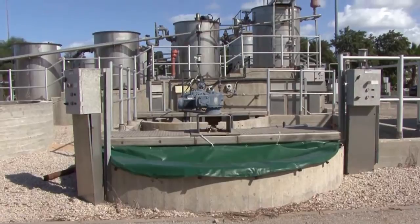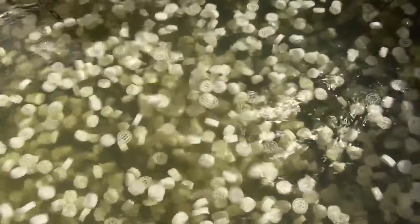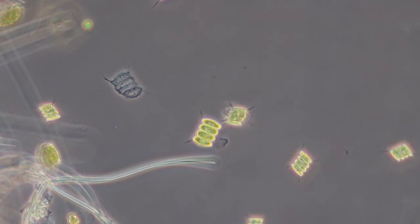The aerobic treatment of the anaerobic effluent takes place in a fixed film system. The aerobic system is not aerated by mechanical means or by diffused air, but by a stream of oxygen-rich algae which are grown in a separate reactor — the third stage of the system — the algal raceway ponds where the algae are grown.